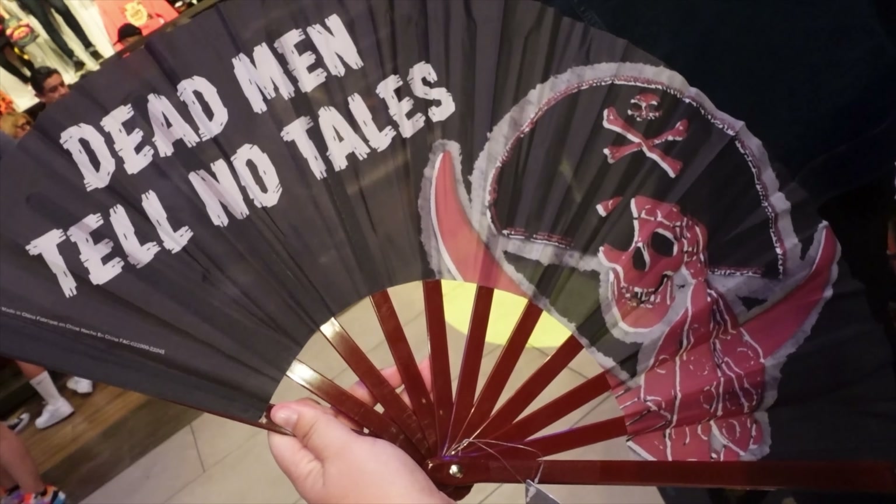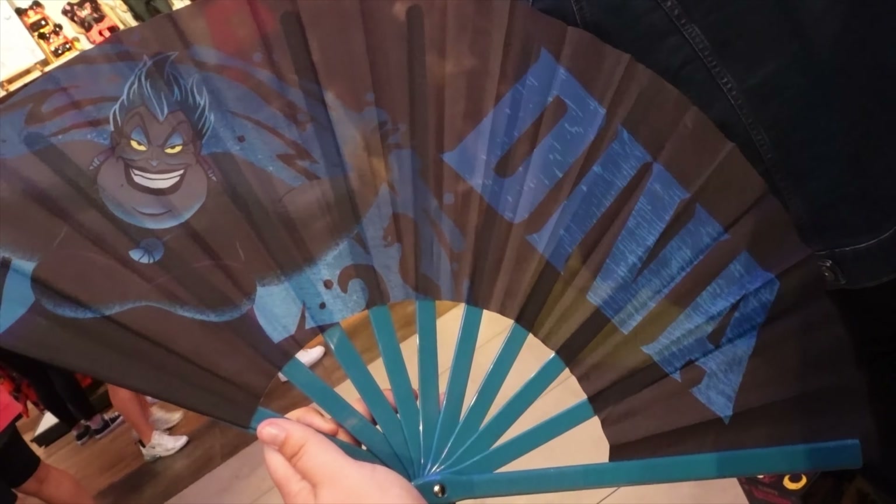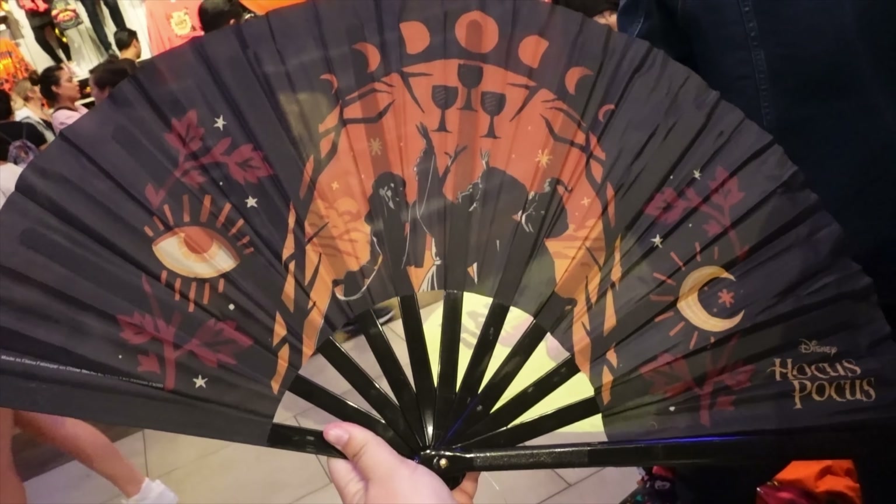The fans include Jack and Sally, Dead Men Tell No Tales, Ursula — that one's cool — and a Hocus Pocus one.